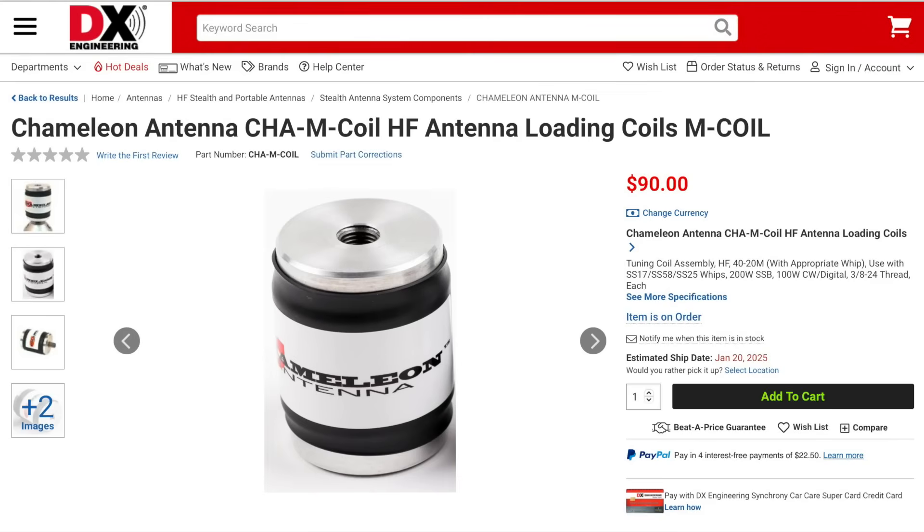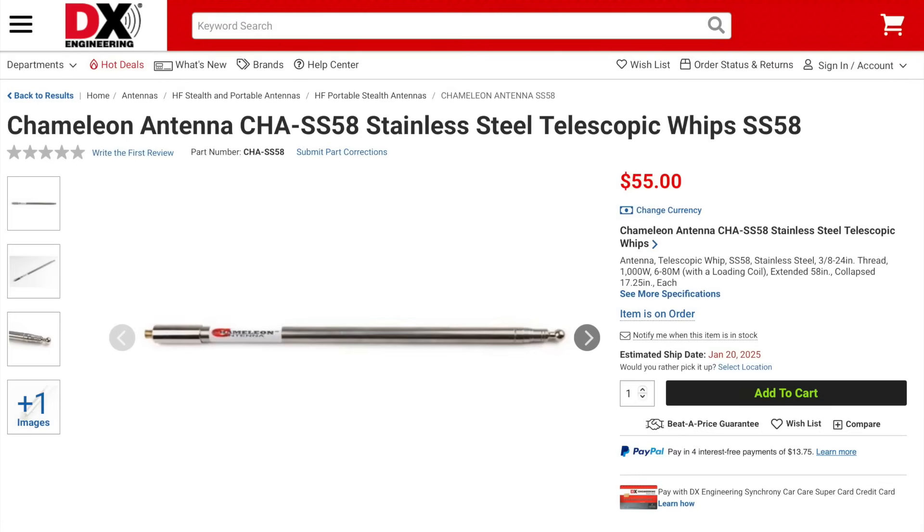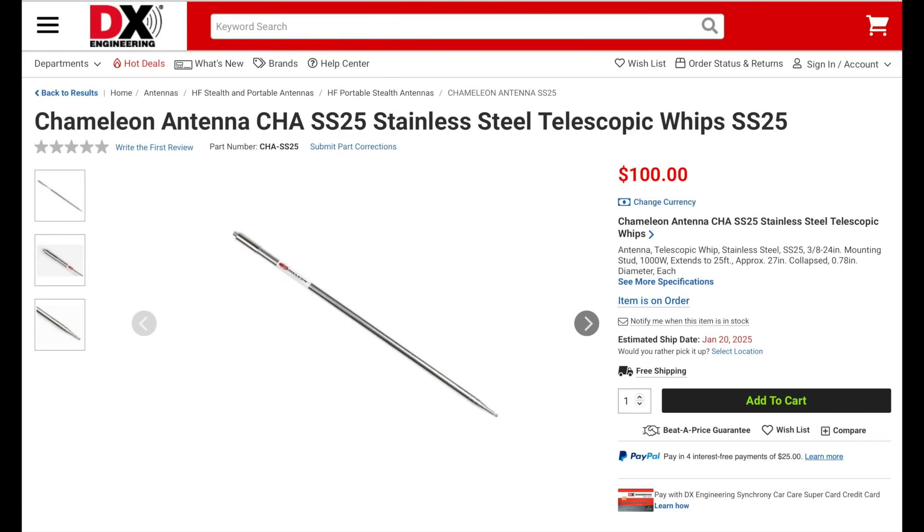Chameleon Antenna has a new HF antenna loading coil. This is an inductive loading coil that, when paired with their 58-inch, 17-foot, or 25-foot whips, lowers the resonant frequency, allowing for operation on the lower bands. For example, when paired with the SS58 58-inch whip, the antenna will work down to 30 meters; when paired with the SS17 17-foot whip, down to 40 meters; and when paired with the SS25 25-foot whip, down to 60 meters. The coil is rated at up to 200 watts on sideband and 100 watts on CW. Chameleon is now also offering the SS58 and SS25 whips separately.